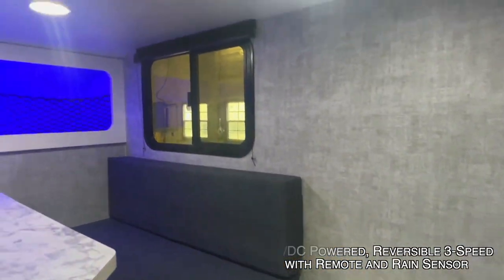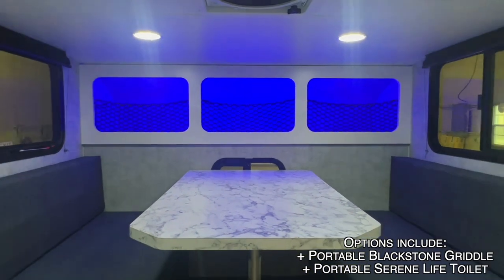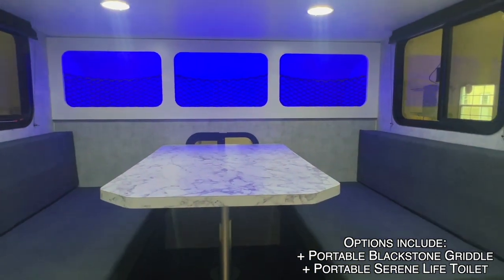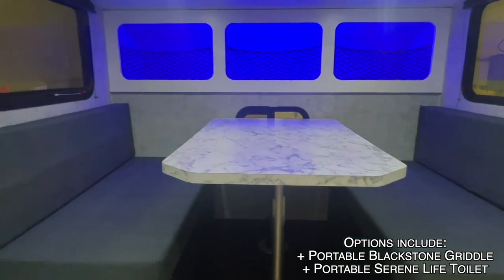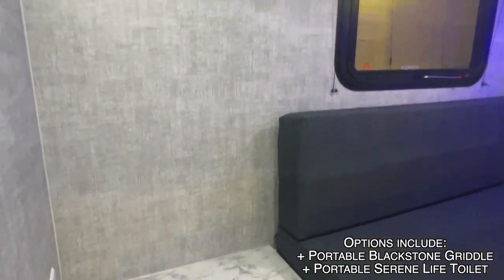These feature welded tubular aluminum frame construction throughout on all Soaring Eagles, with fully insulated floor, ceiling, and sidewalls. We have a fiberglass exterior.